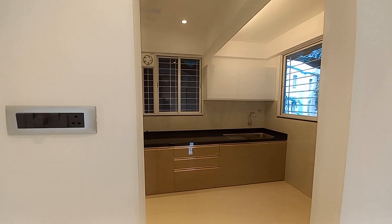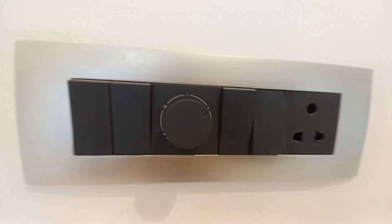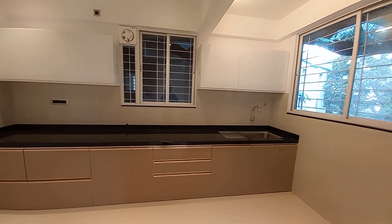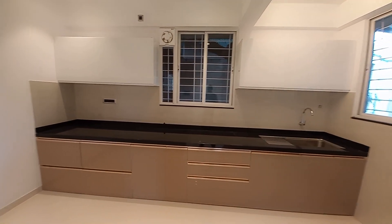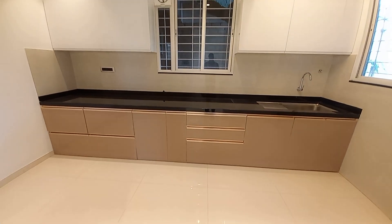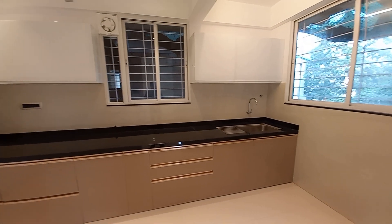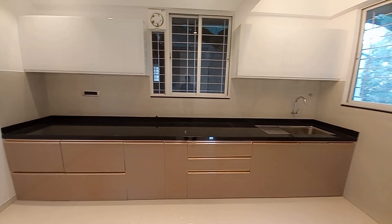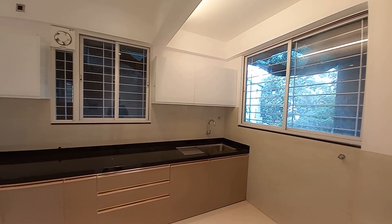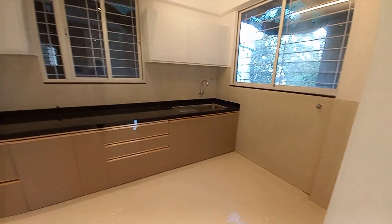We are providing matte finish switches from Legrand, as you can see. Now moving towards the kitchen space — this kitchen is also huge. The size is approximately 13.5 feet by 8 feet. It's a huge kitchen space with an L-pattern platform. The builder will provide the kitchen countertop with a granite platform on both sides. You will also get windows for cross ventilation and a service balcony included in this kitchen space.